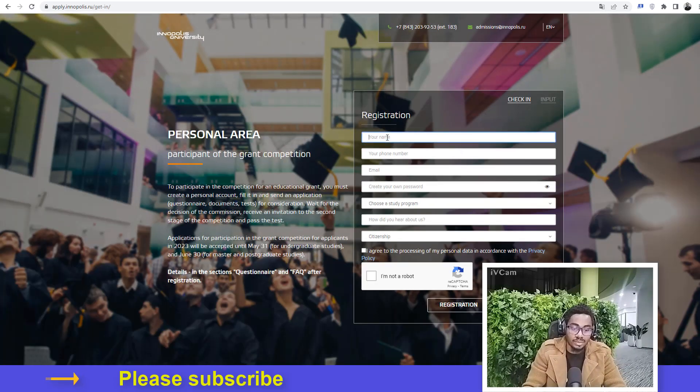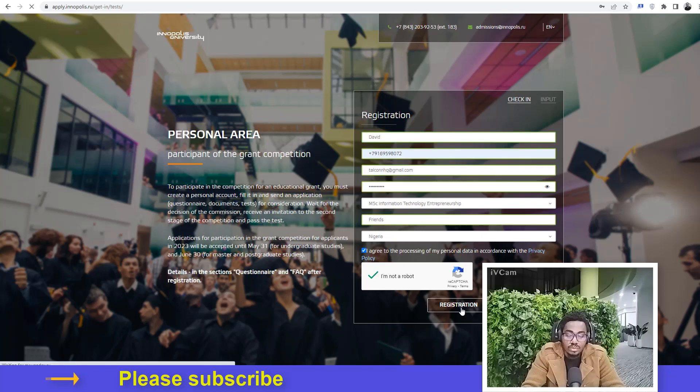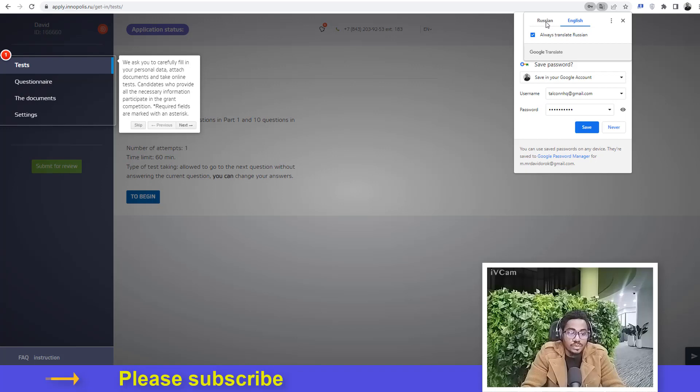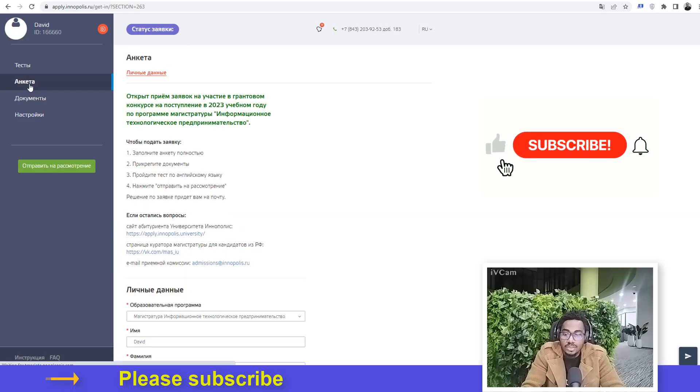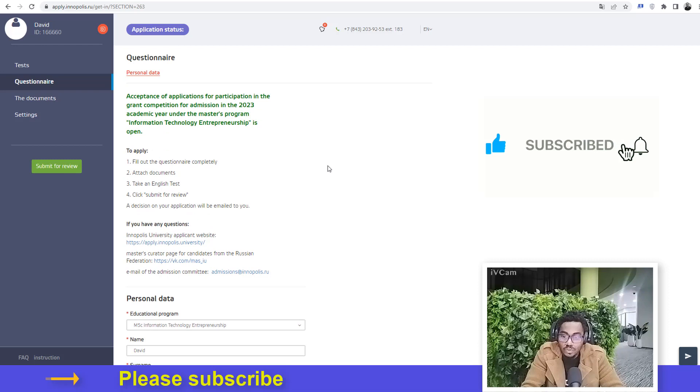You click here to apply and fill in some details. Upon registering, you'll be brought to a screen where you can click to take the English test. You can then click to see the different documents required. You need to attach some documents, take the English test, and then click to submit for review. These are the different steps in the process.